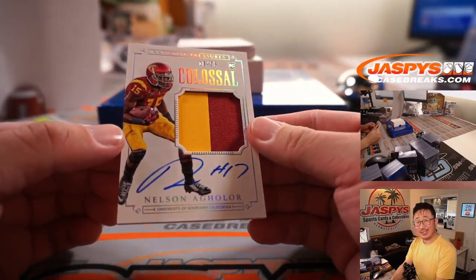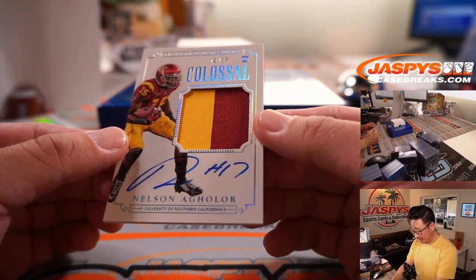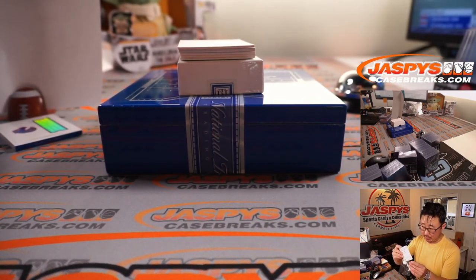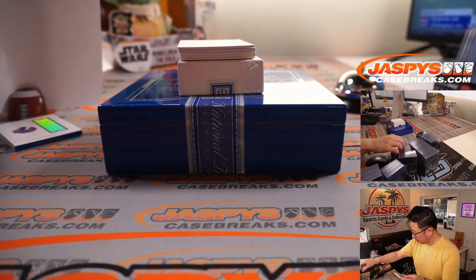10 out of 25 — Nelson Aguilar, nice rookie patch and autograph in his USC gear. That goes to Sean A at number zero. There you go, J-Rap.